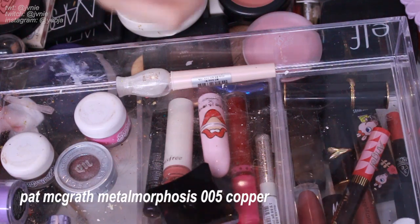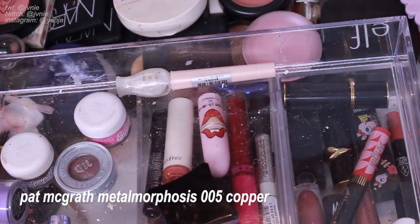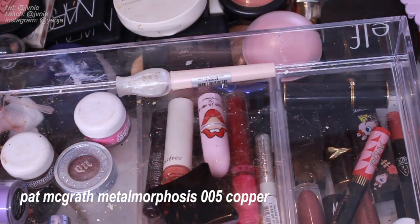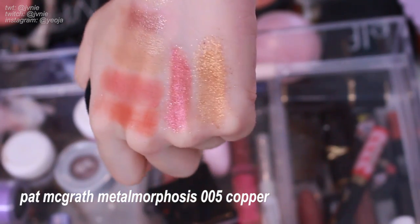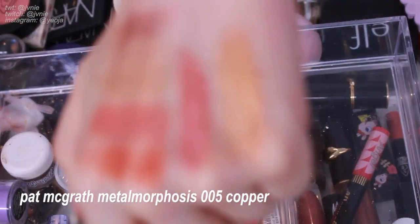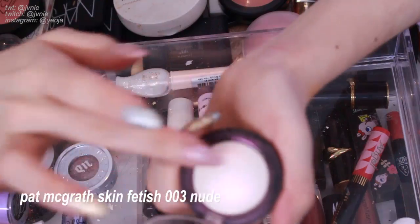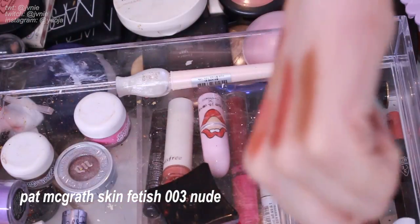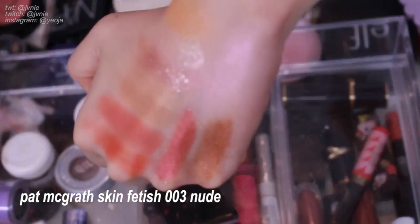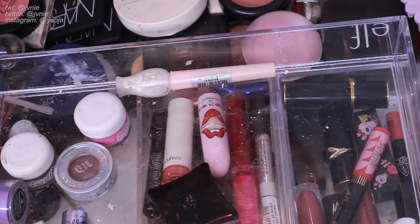Next is Pat McGrath Labs Copper 005. I just used this in my Hyuna makeup tutorial — super pigmented, beautiful color. I can't get rid of it even though I don't wear it that often. I think I'll keep it. Next is the 003 Iridescent Pink Highlighter — I'm definitely going to keep this. It's one of my favorite highlighters — not only just a highlight, it has that crazy pink sheen. I love using it as a blush topper; I just look super glowy. The glow with this is on another level.